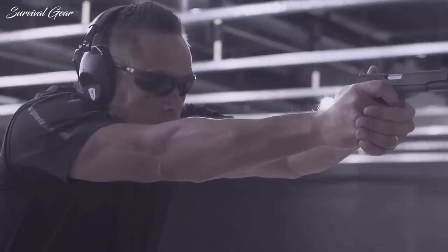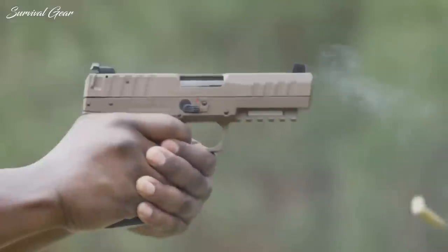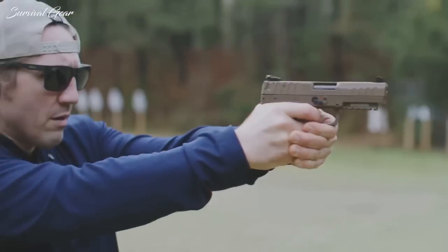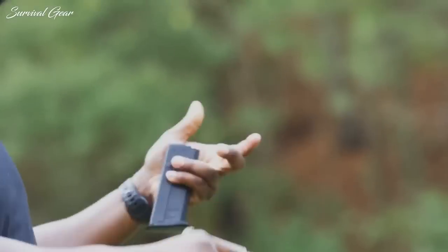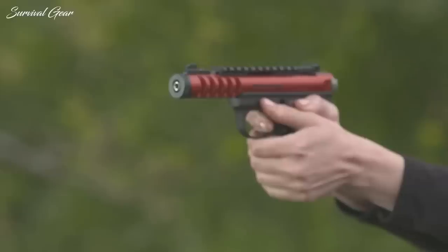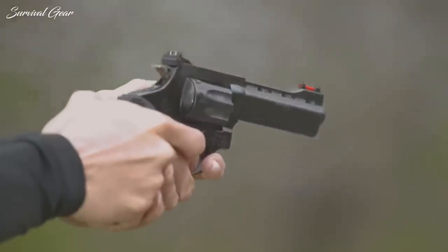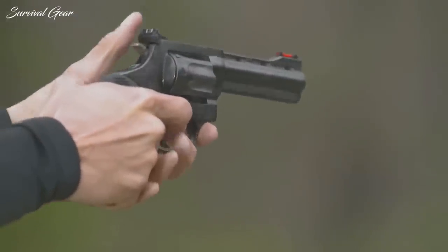Some experts in the field of personal protection advise their students to arm themselves with the most powerful defensive handguns they can manage. But how much felt recoil any one individual can deal with is governed by a variety of factors. Older people and novices may be too recoil sensitive, or you may be looking for a pocket pistol and don't want to deal with the snap of a .45 ACP or a micro 9mm. Here are a few handguns that offer a balance of useful defensive features and modest to mild levels of felt recoil when loaded properly.